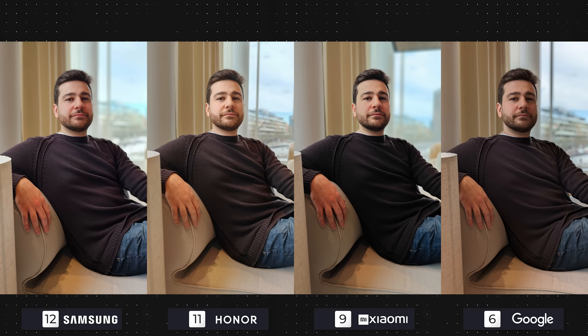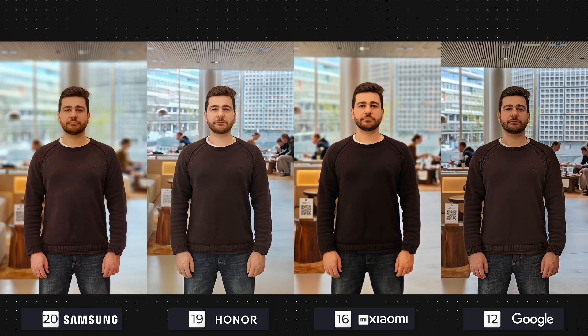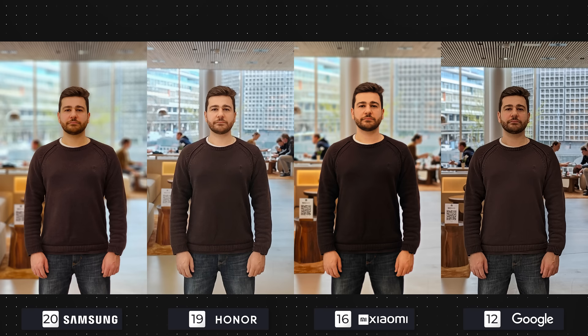Indoors starts with the first three getting four points each, with Google dropping one due to lesser quality. Image number two goes the way of Samsung and Honor, as Xiaomi and Google get three points each with slightly worse details and detection. The optical zoom portrait of the Galaxy and the 13 Pro shows that even though the details are most visible on the Galaxy, you can still tell the photo was shot with a mobile phone. Xiaomi is really impressing with this feature.